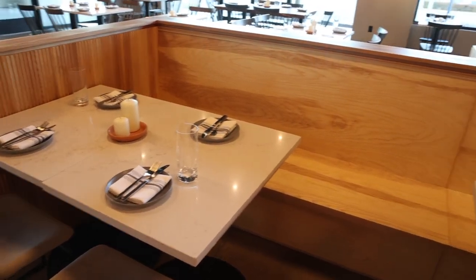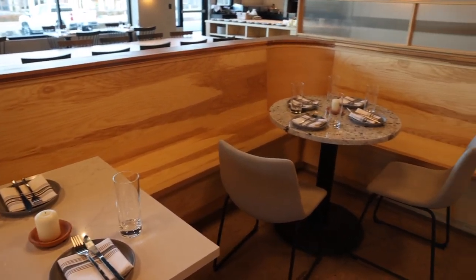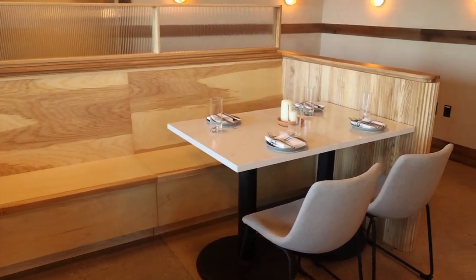Another part was the booth components — the actual benches that you sit on. We made these out of ash plywood and hardwood edging. These will eventually be covered in an upholstery.